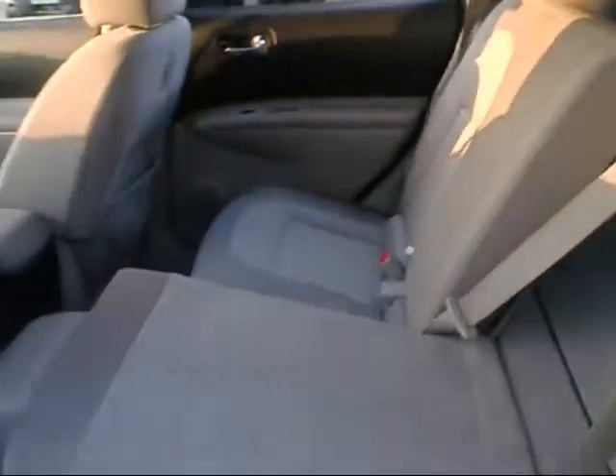Opening up the back door here to give you a tour of that. Again, very clean — it's got a 60/40 split seat, so you can fold part of the seat down.